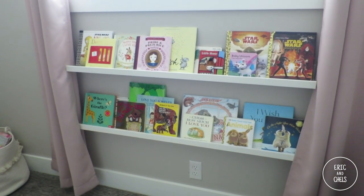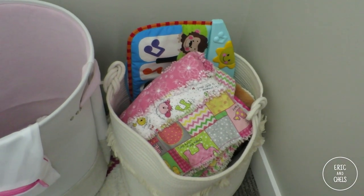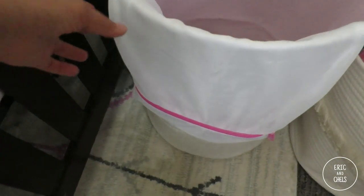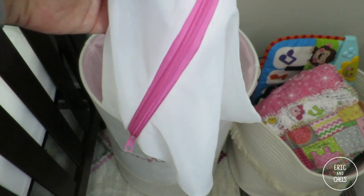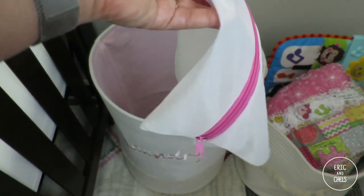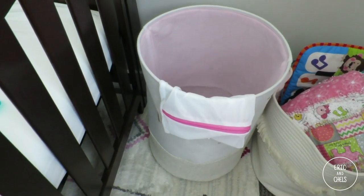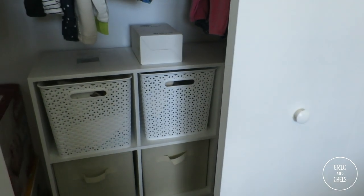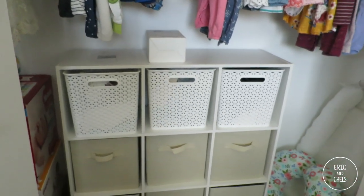We're continuing to build our book collection and it's so fun. Over here we store a bunch of her toys that she doesn't play with yet, but we do use some of these blankets for tummy time. This little bag hanging here is actually a mesh wash bag from Amazon — I stick her mittens and socks in it so they're all together and don't get lost in the wash.